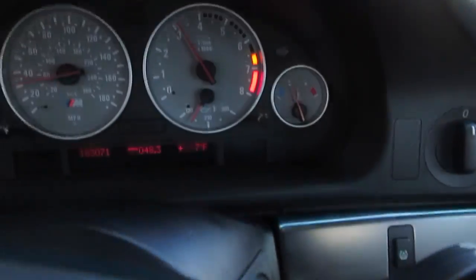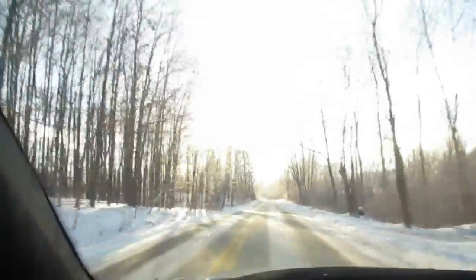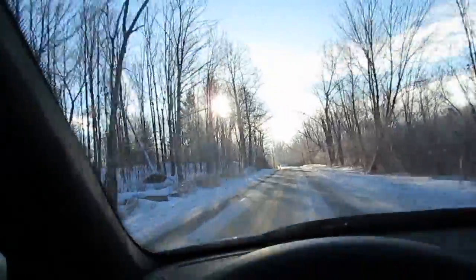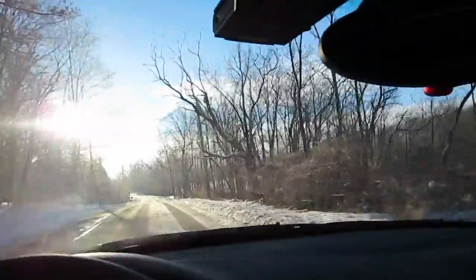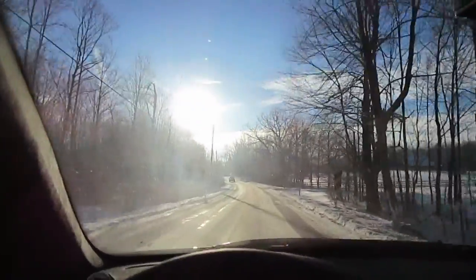Good morning. It's 7 degrees, and it's 8:31 in the morning, which is the earliest I've been up in quite a while. It looks nice with the sun out, but that is about it.